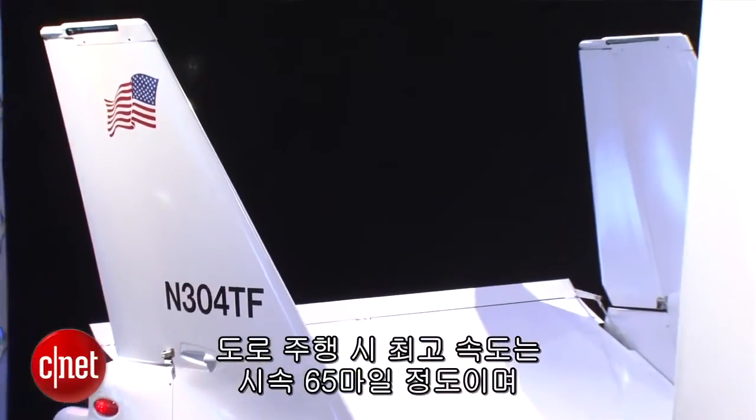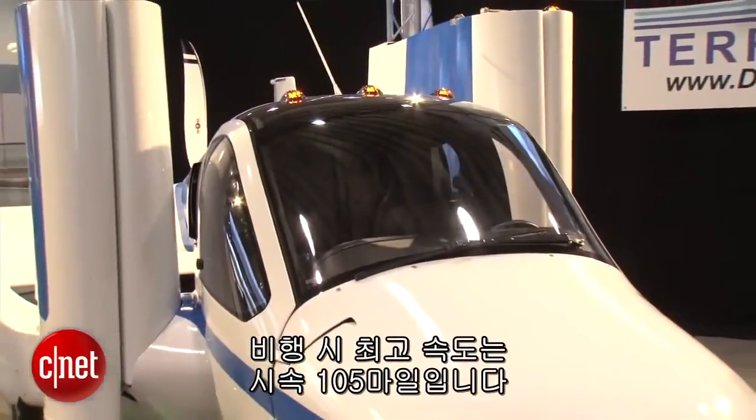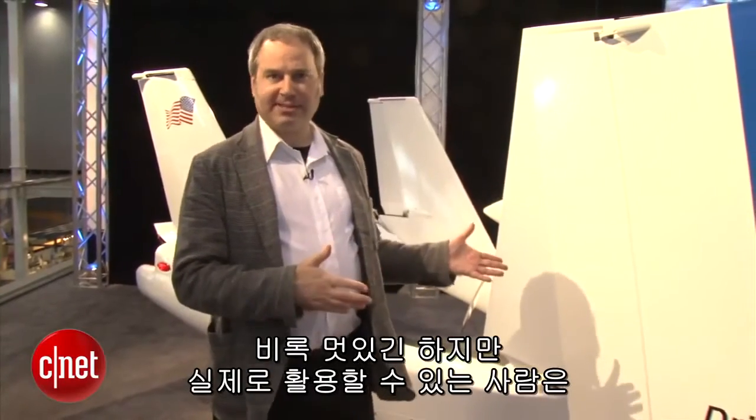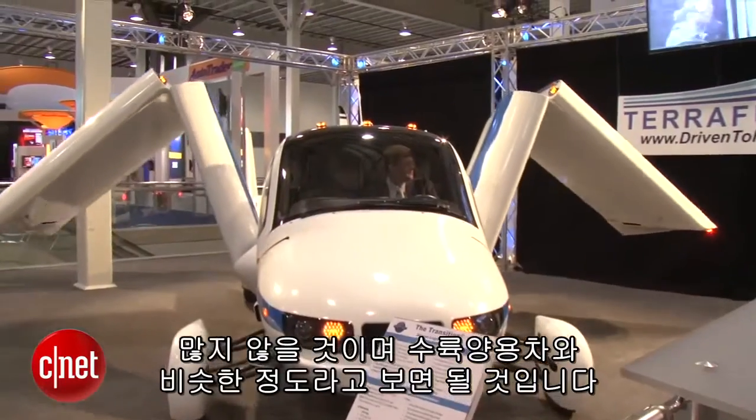Top speed on the road is about 65 miles per hour. In the air, 105 miles an hour. Despite how cool you might think this is, not many people are going to find a use for this thing. It's really on the level of an amphibious car.